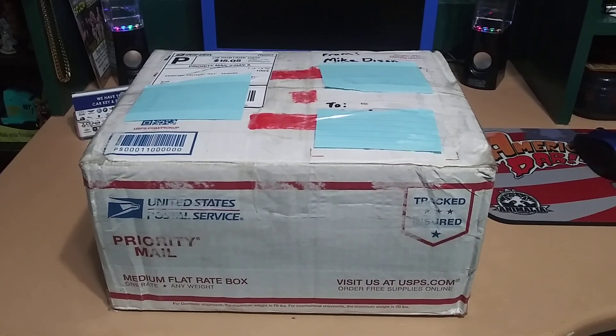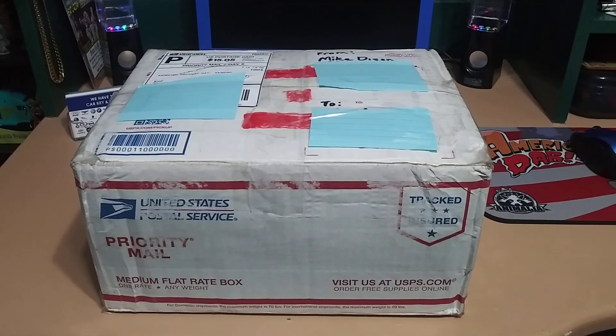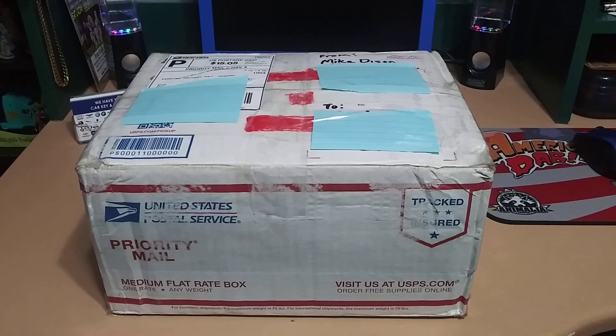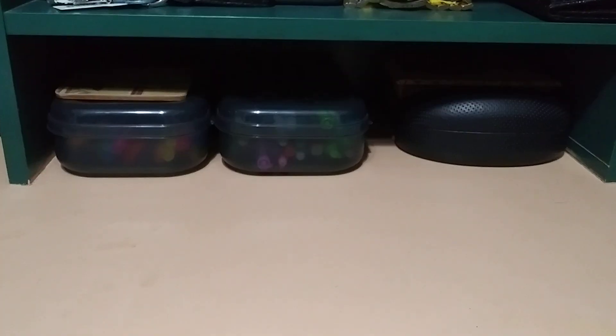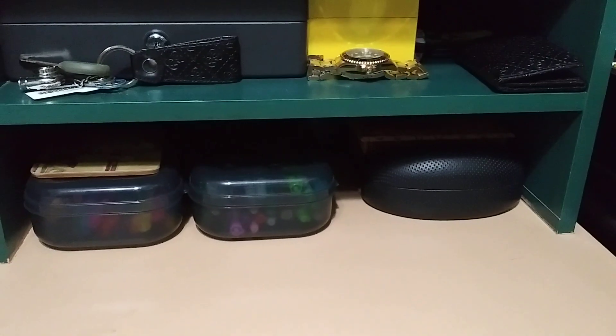What's going on guys? So I got a trade package from my good buddy Mike Dyson and he sent me a lot of different stuff — some Hot Wheels, some train stuff, and some other stuff he said he would send me. So let's go ahead and open it and see what he sent.